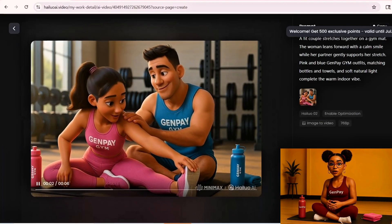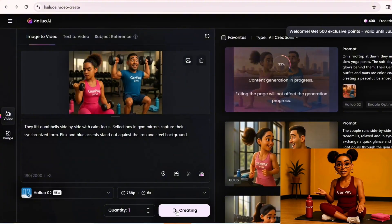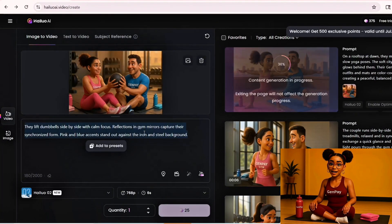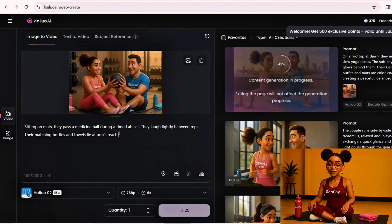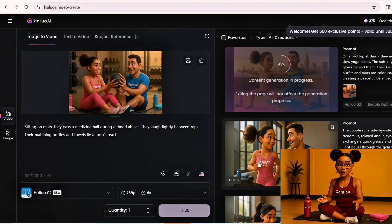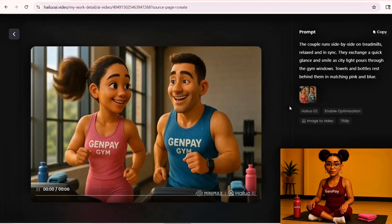Now that you've made one, go back and repeat that exact process with your other images. We did this for all eight of our scenes — one by one. Upload, animate, download. It only takes a couple of minutes per video once you get the hang of it. And when you're done, you've got a full animated fitness series — a full collection of Pixar-style branded content ready to post.